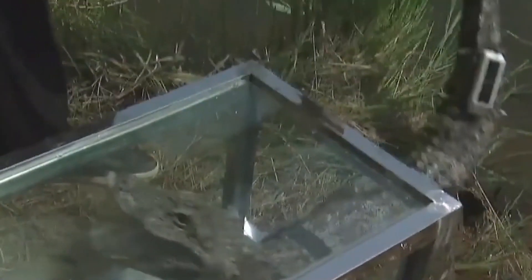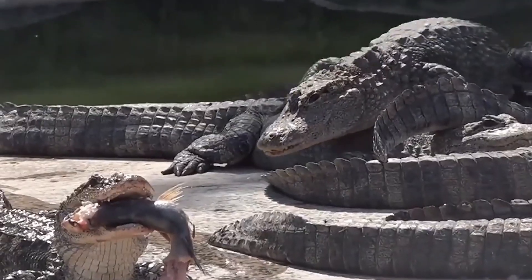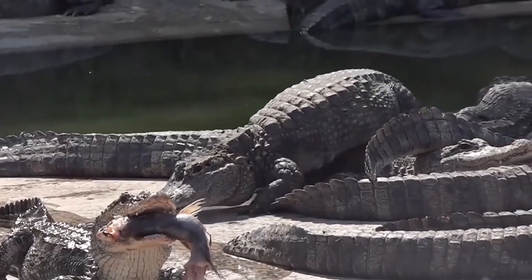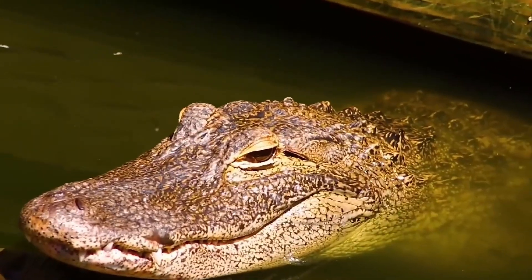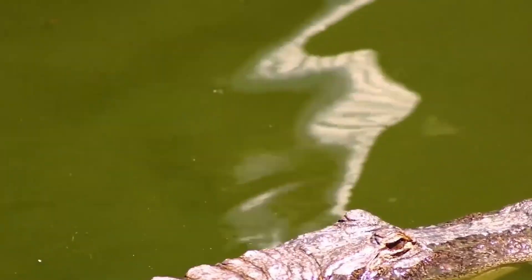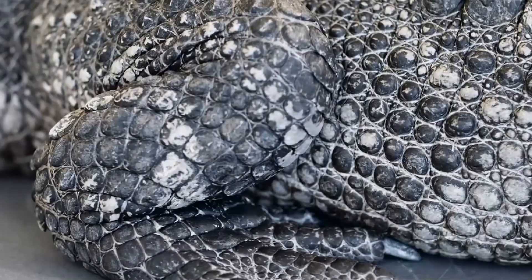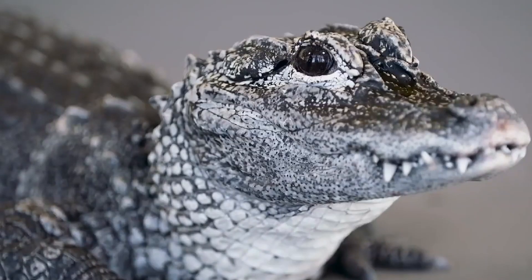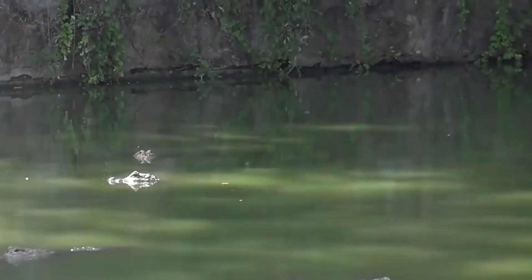Due to habitat fragmentation and population reduction, the number of wild Chinese alligators has dropped to less than 200. Fortunately, in 1982, Anhui began to establish the Chinese alligator reserve and targeted protection of Chinese alligators, which preserved the remaining kindling in the following decades with the continuous efforts of Chinese scientists. At present, although the number of wild Chinese alligators is still less than 300, there are more than 20,000 Chinese alligators under artificial breeding.